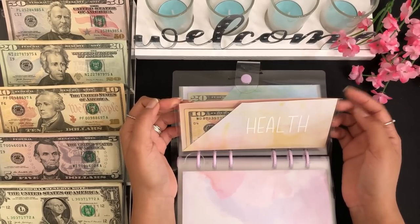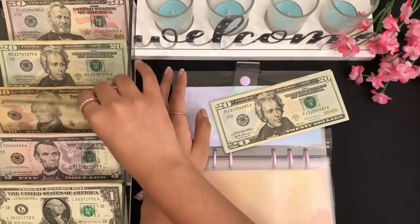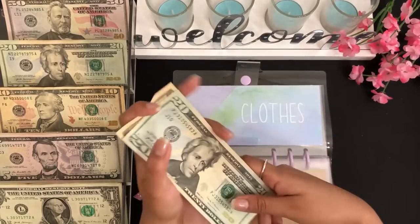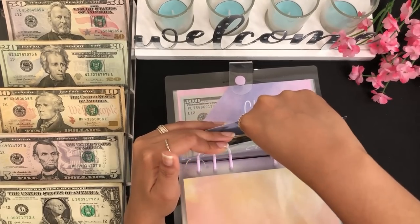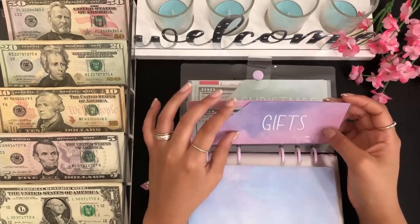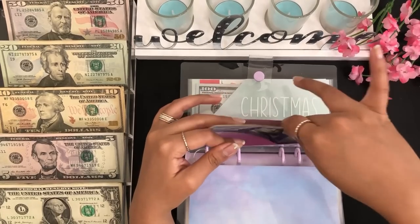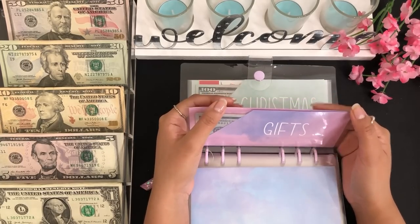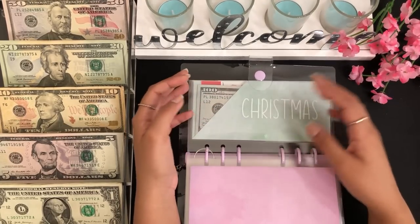For clothes, clothes will be getting $15 — a $10 and a $5. So clothes has $20, $30, $35, $36, $37, and $38 — $38 for clothes. Next we have gifts, and gifts is getting $5, so gifts has $10, and $15 dollars. I need to figure out what I'm getting my best friend because her birthday is coming up on Sunday, so the amount in this envelope will probably go down in my next video.